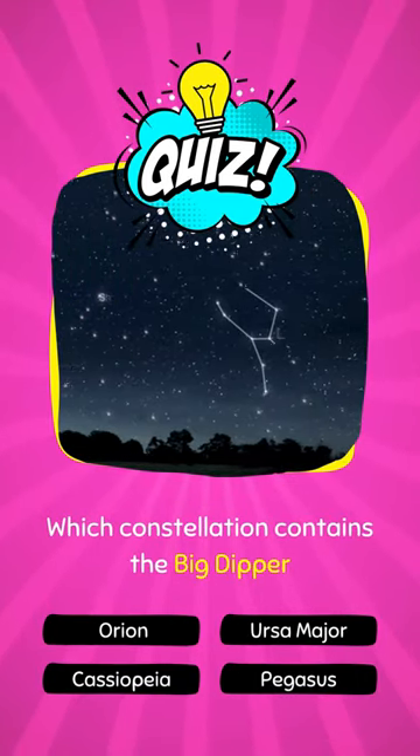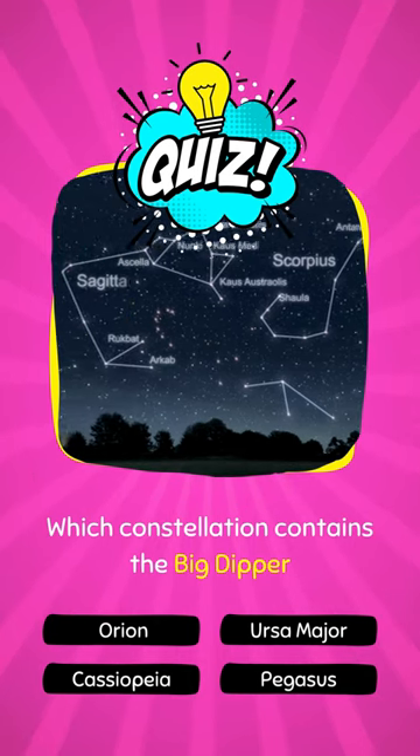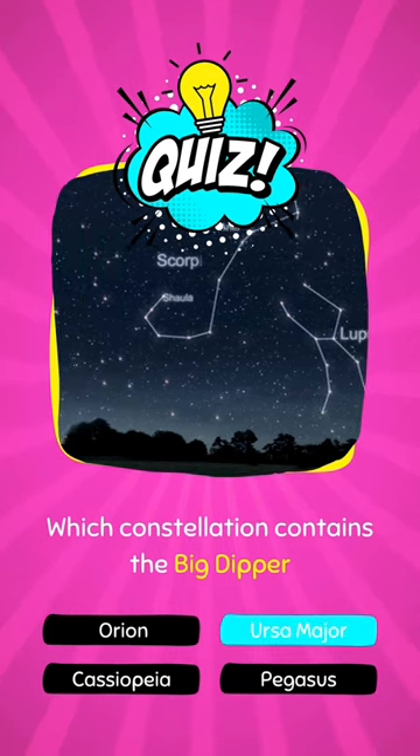Which constellation contains the Big Dipper? You guessed it, it's Ursa Major.